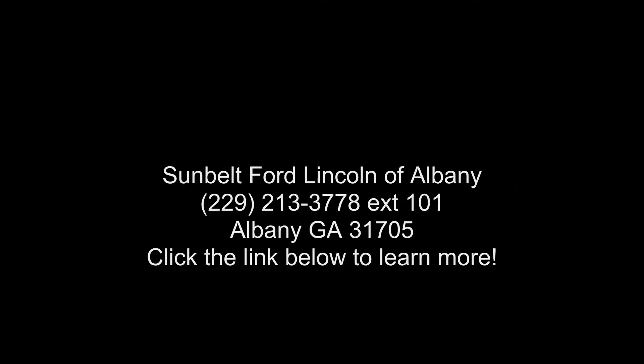Work truck preferred equipment group includes standard equipment. Tires P255-7.